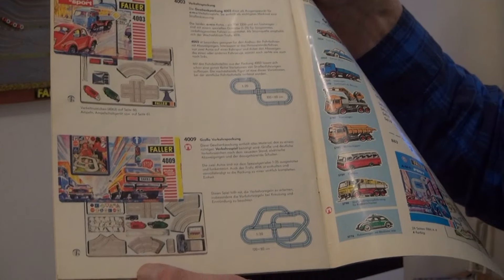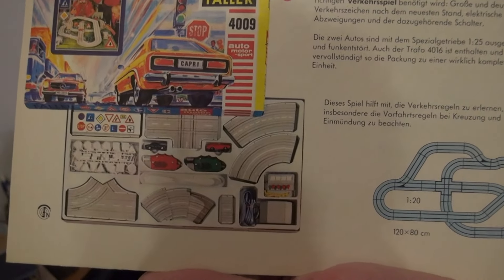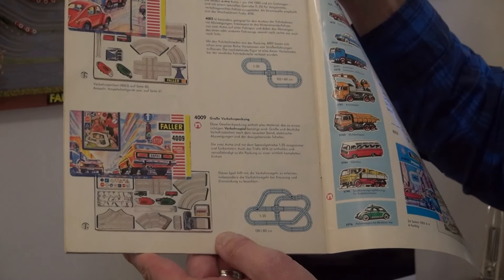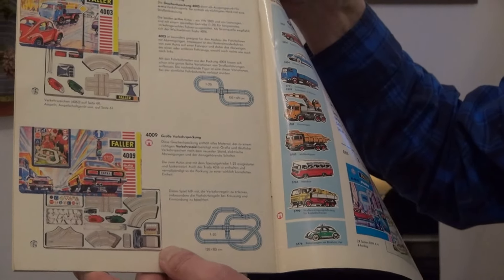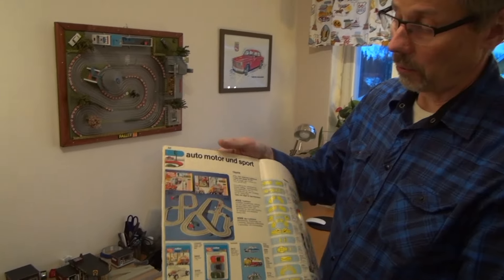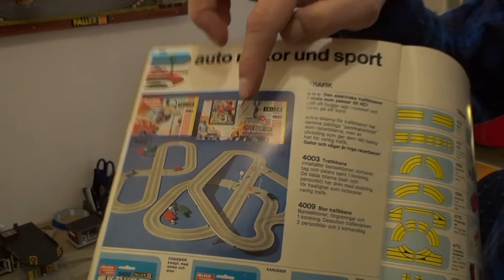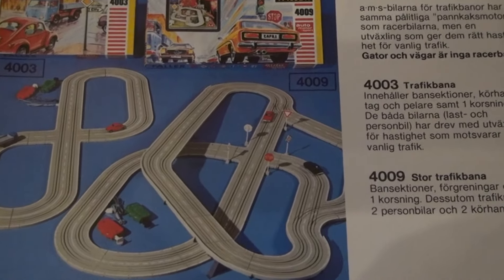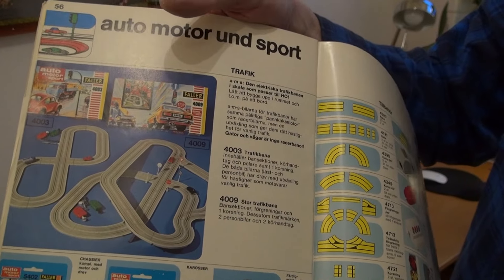You can see it's meant to be a traffic learning kit for kids, to learn how to use traffic signs. And the next year, 1974-75, we also got the track — the 4009. And now you can see it built like this, with the big traffic signs and so on.